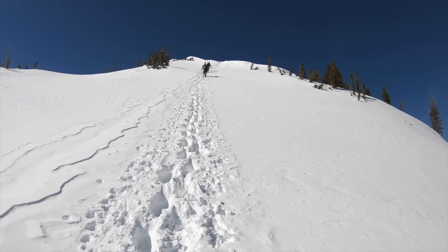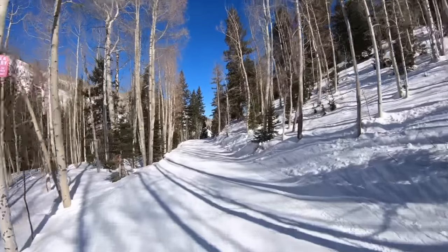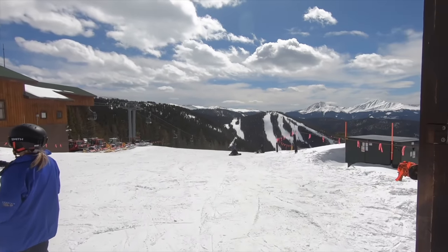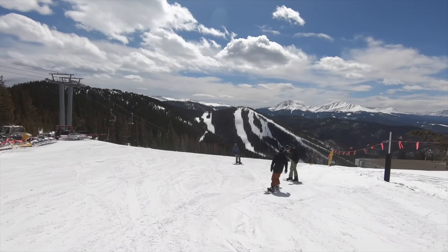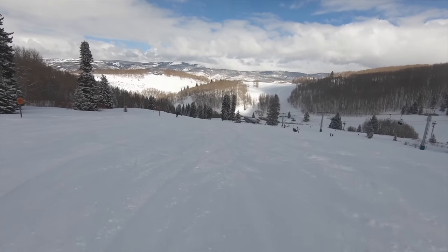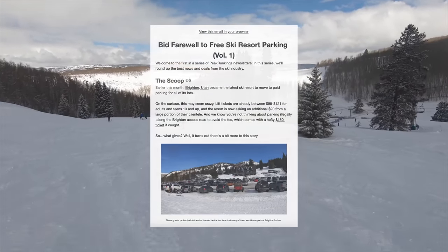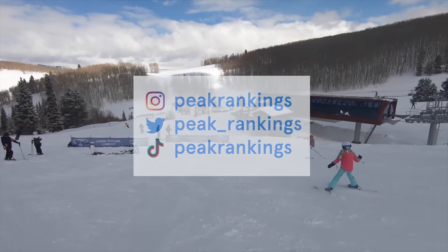Ultimately, understanding the different levels of terrain is essential for a safe and enjoyable skiing or riding experience, and the streamlined trail system shared by nearly all mountains ensures just that. While trail ratings are certainly subjective and vary from one resort to another, they generally do a fantastic job of distinguishing between gently sloped trails, moderately pitched slopes, and the ultimate challenges. If you want to see more exclusive tips on planning the ultimate ski trip, be sure to subscribe to our newsletter and follow us on Instagram, TikTok, and Twitter, all linked in the description below.